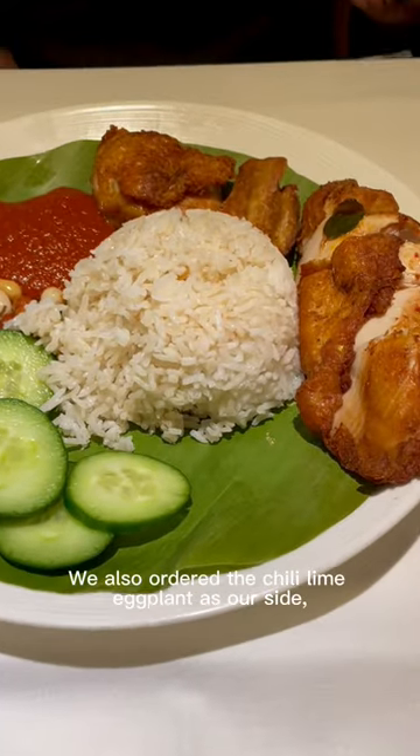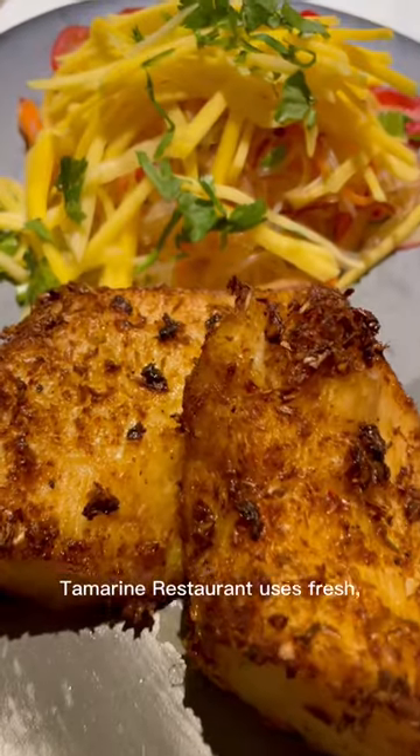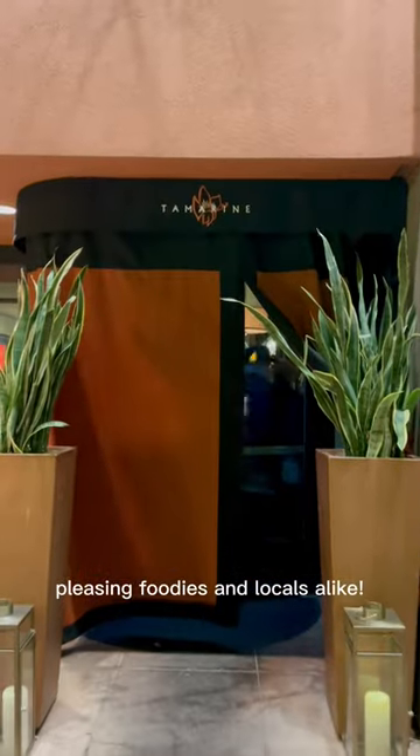We also ordered the chili lime eggplant as our side, which had some heat. Tamarin Restaurant uses fresh high quality ingredients and a seasonal menu to offer an innovative and contemporary take on traditional Vietnamese cuisine that really packs a punch with flavor, pleasing foodies and locals alike.